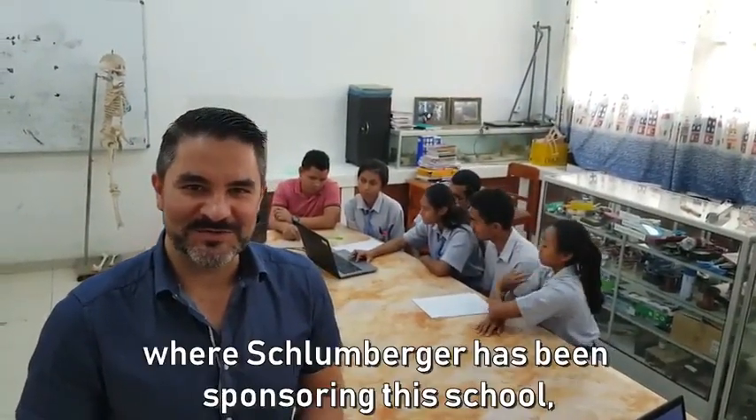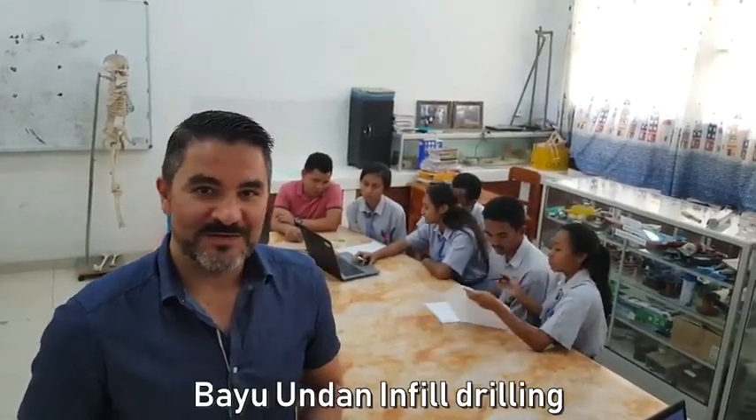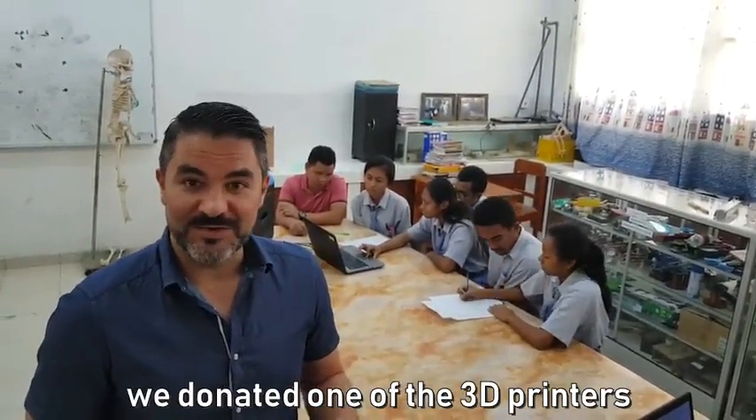Good day. We're today in Dili, in Timor-Leste. Slowmenture has been sponsoring this school, Santa Maddalena Canossa, for many years now. Last year, in the context of the Bayou and Dunningfield drilling, we donated one of the 3D printers.